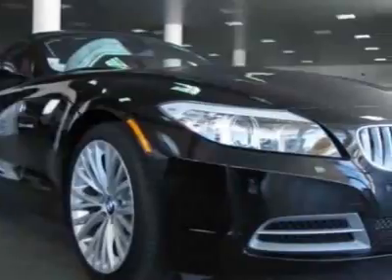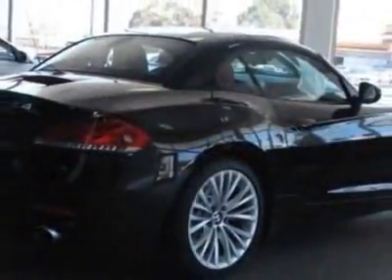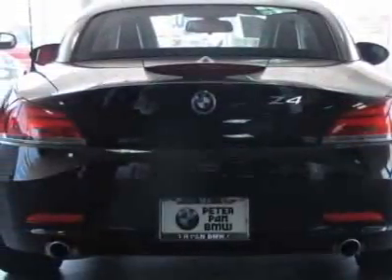This vehicle gets 18 miles per gallon in the city and 25 on the highway. This Z4 boasts a 3.0 liter inline-six engine and has a 7-speed Steptronic transmission.